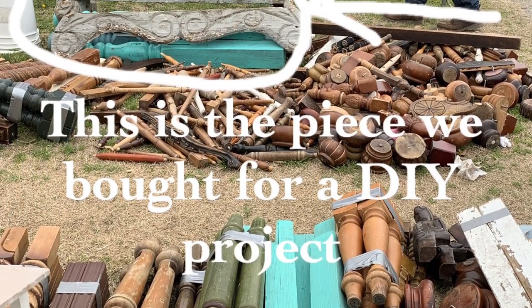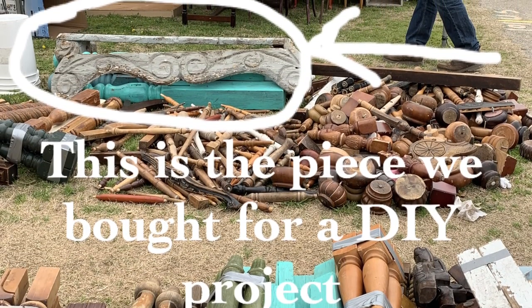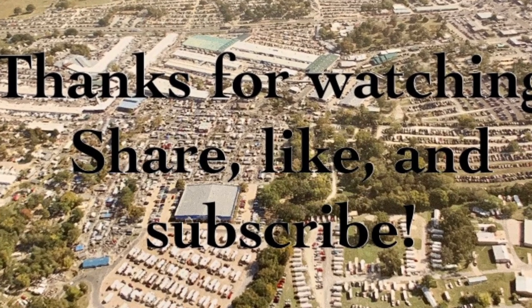The last piece I want to share is going to be for a future DIY project — I'm very excited to share that with you, so stay tuned. Until next time friends, au revoir!